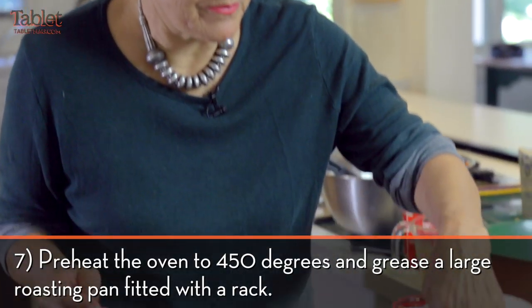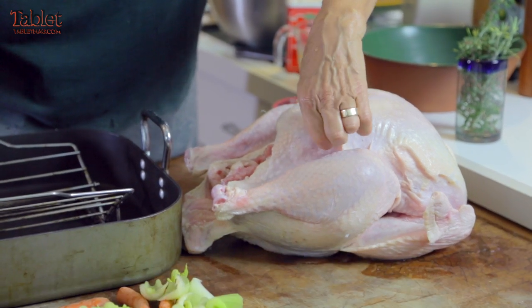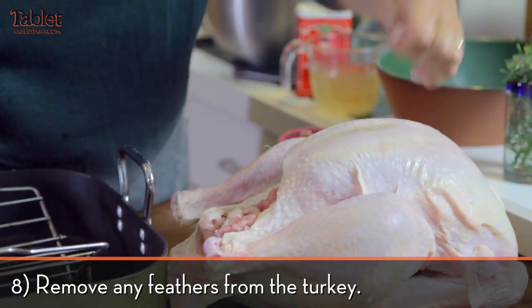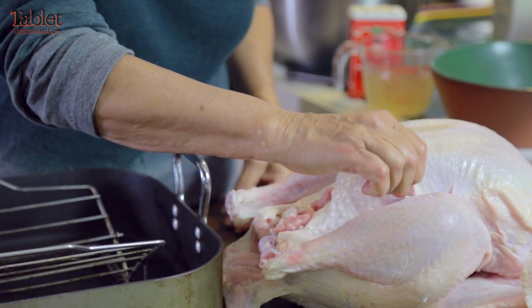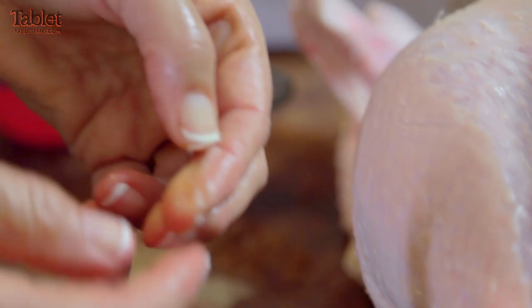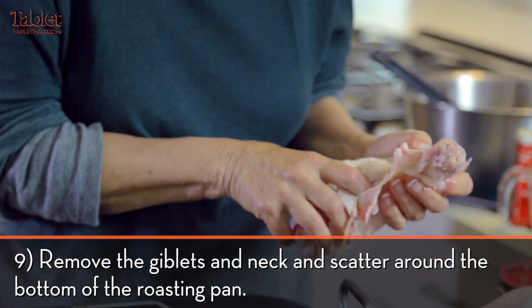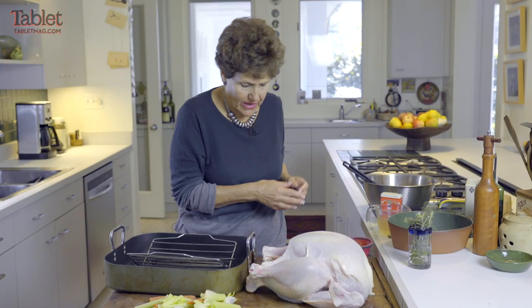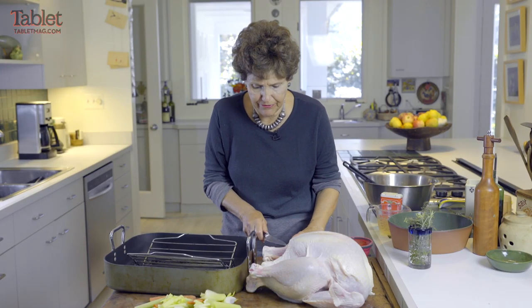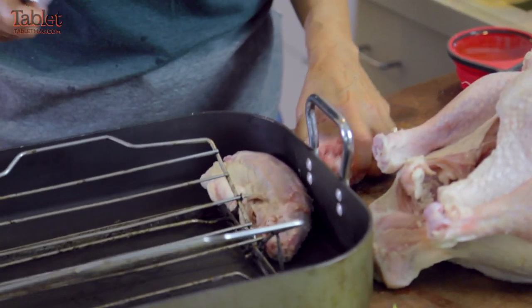The first problem with kosher turkeys is that sometimes there are hairs. You can just pull them off, or some people singe them on the stove — there aren't that many here, so I'm just going to pick them off. I always save the neck because my brother loves it. These giblets also add flavor to the turkey — I might cut them a little and put them around the side.